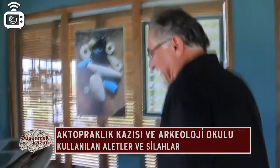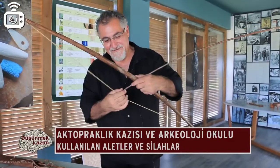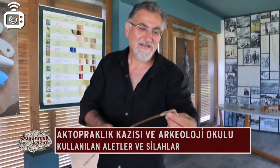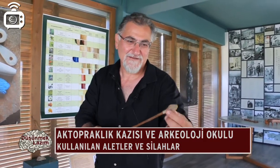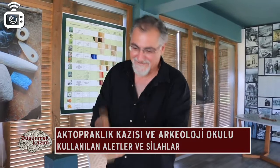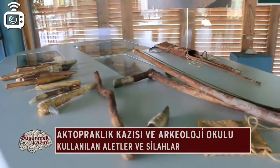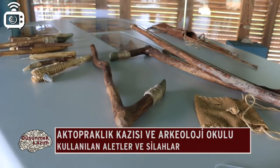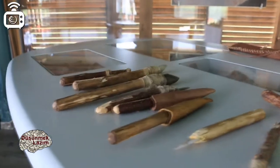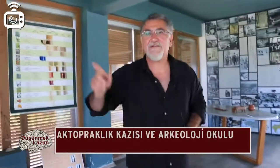Bu insanlar avcı mıydı? Evet, avcıydı. Yay ve oklara bakın; araziye gidip avlanabiliyorlardı. Okun ucunda çakmak taşından yapılmış ok ucu ya da mızrak ucu var. Bunun yanı sıra tarım yapıldığının göstergesi aletler de var: taş aletler bir ağaç dalına çapa gibi takılıp toprağı kazmak için kullanılıyor. Buradaki aletlerin hepsi çakmak taşından ve bazalttan yapılmış.